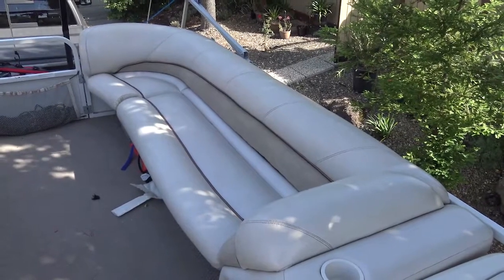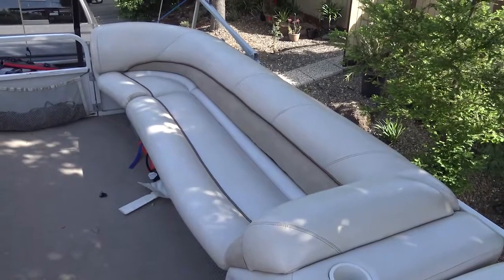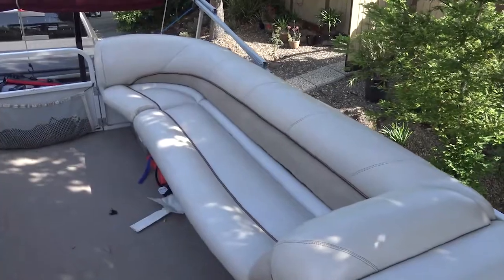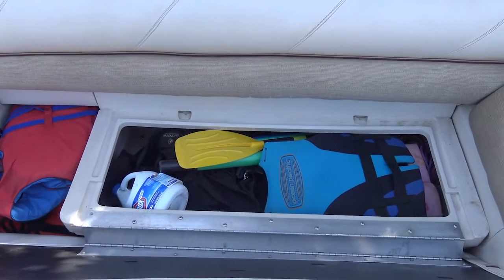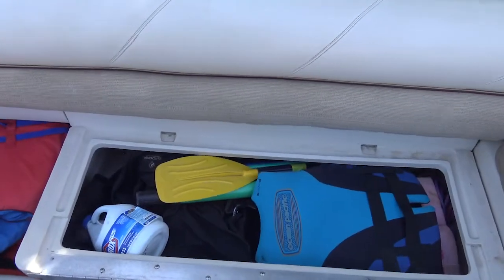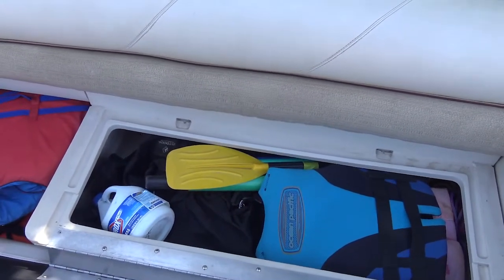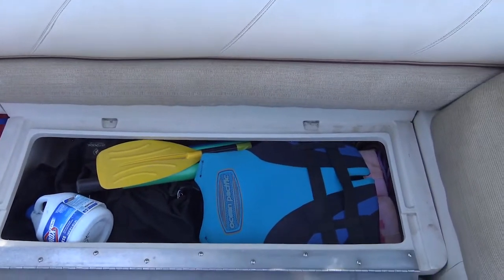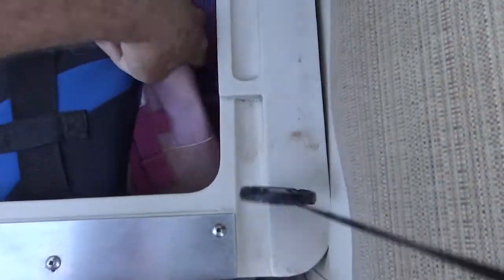Also up front here is a long couch. You can put quite a few people on it, or you can just spread out and have a little nap. Inside the couch in the front there are more life jackets and there's an anchor. There are also some metal stakes you can use to tie the boat off when you're out on a lake, and plenty of ropes in there as well.